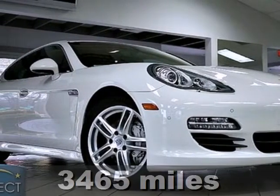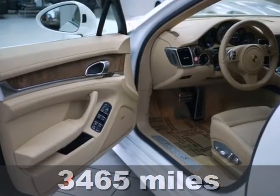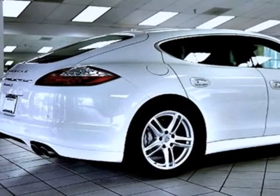You'll enjoy this 2012 Porsche Panamera. Slide into its heated power seats, start its powerful engine, open up the moonroof and zoom past every other car on the road.